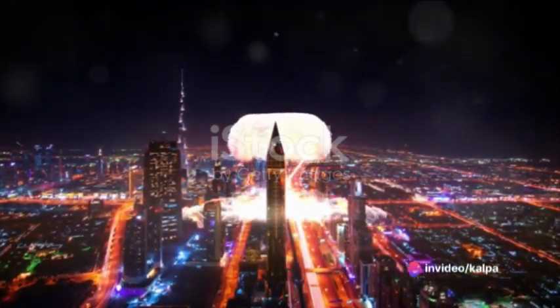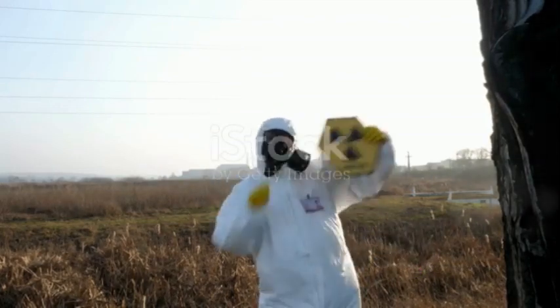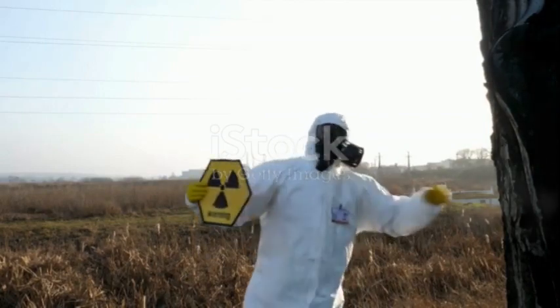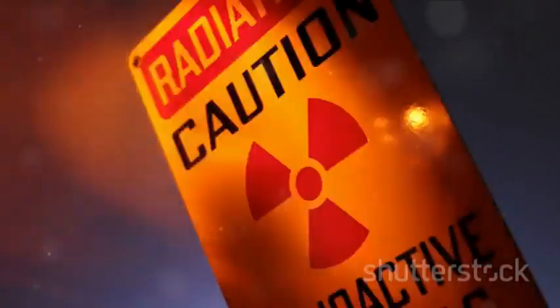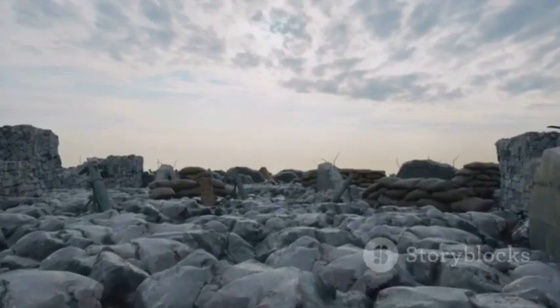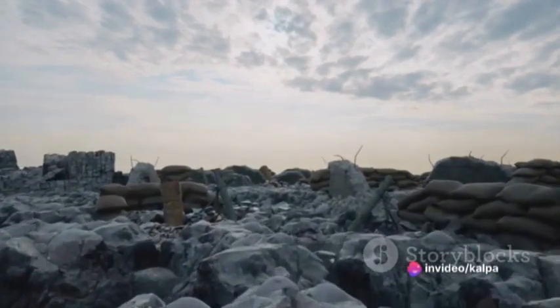But the devastation doesn't end there. The fallout, or radioactive particles thrown into the atmosphere, can contaminate large areas for decades, causing long-term health issues and making regions uninhabitable. The energy released by a single nuclear weapon can be equivalent to millions of tons of TNT — more than enough to decimate an entire metropolis, a sobering thought indeed.